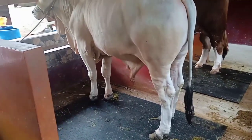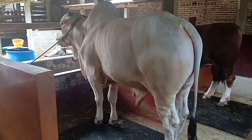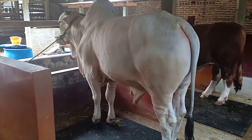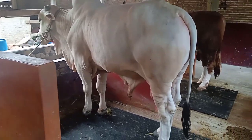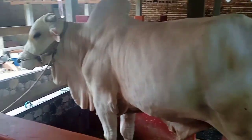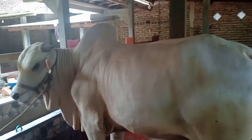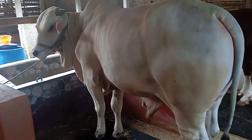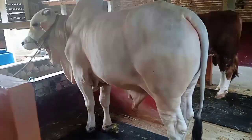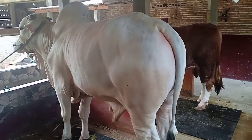Jadi kesempatan kali ini ada koleksi sapi PO Jumbo ini, teman-teman. Kita review dari belakang dulu, teman-teman, karena ini saya dari belakang.